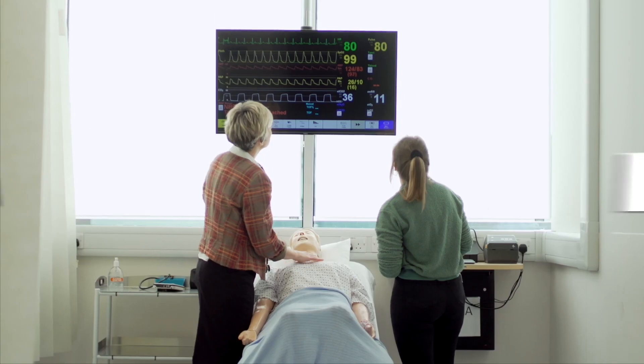Be yourself, try your hardest, and everything will be alright. If you need any help, there's always someone to help you.